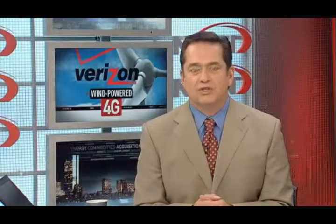An NECN exclusive look into the latest technology keeping communities across New England and the nation connected. We are talking about 4G wireless internet connections as fast or faster than landlines. And now one telecom giant is turning to centuries-old technology — wind power — to make it happen. Business editor Peter Howe joins us now live with more.